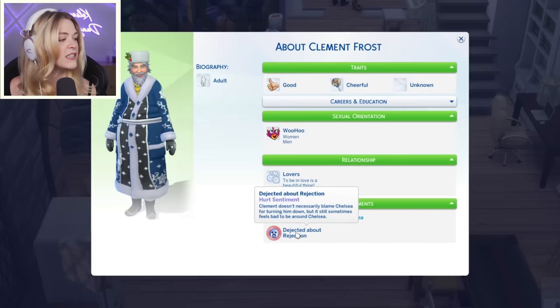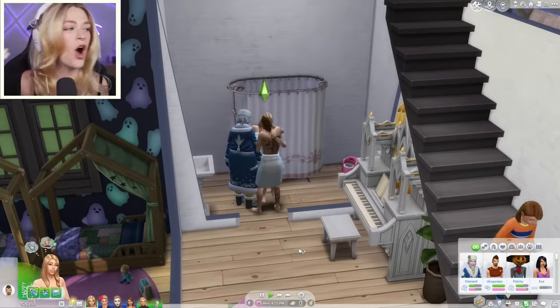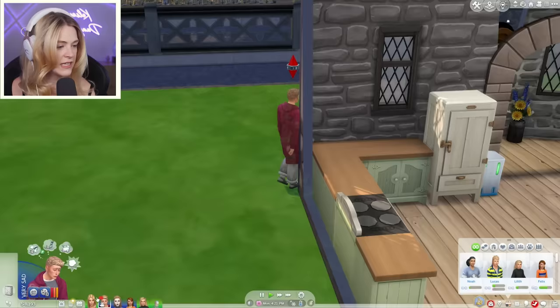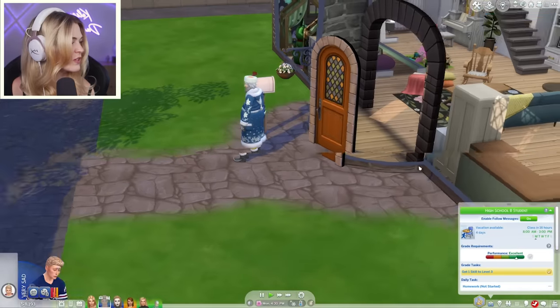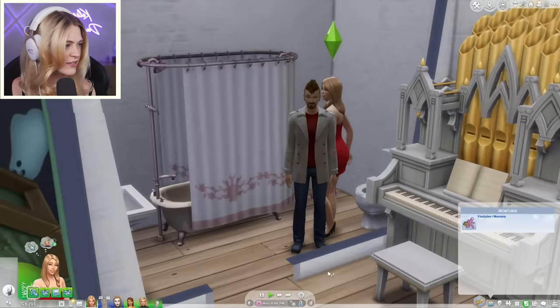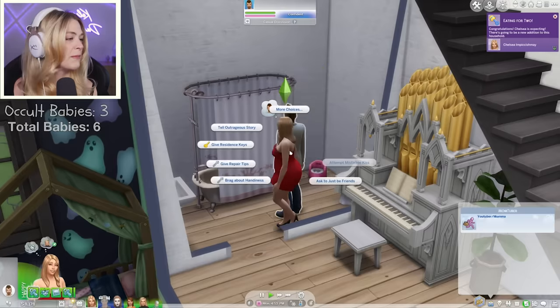Stop following me to the bathroom! He's sad about rejection — he doesn't blame Chelsea for turning him down, but sometimes just feels bad to be around Chelsea. Oh my God, Santa walked in on me again hooking up with someone else in the bathroom when I did not invite him over! He's late for an activity — I'm sorry, I didn't realize. Greg is off to football. Catherine's pretty sad, she's like crying to herself. Chelsea is still woohooing. Go take a pregnancy test, Chelsea — see if you're pregnant. We're eating for two! Let us pray this is a mermaid baby.